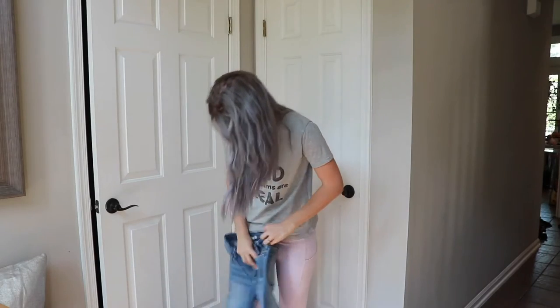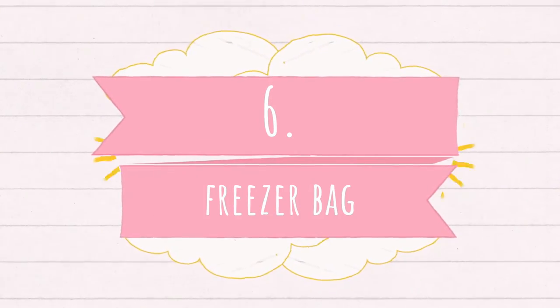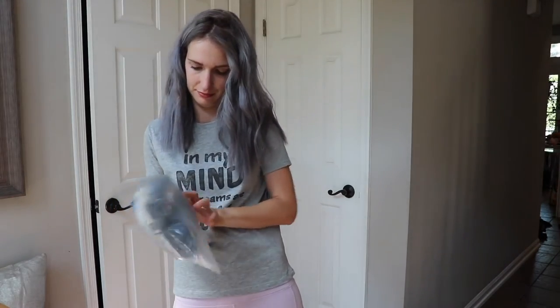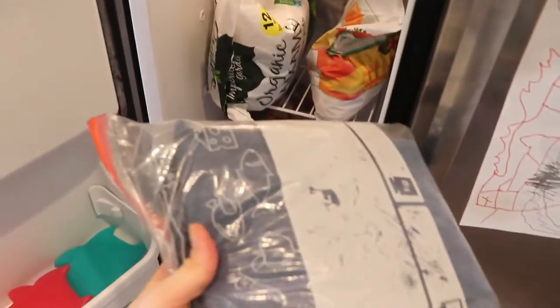Do your jeans have a funky odor but you don't have the washing machine around? Or you just don't want to wash them right now and you really need to wear the jeans? Then put them in a Ziploc bag and put it in the freezer. You can do this with your shoes too. It will take the smell away and you can wear them right away.